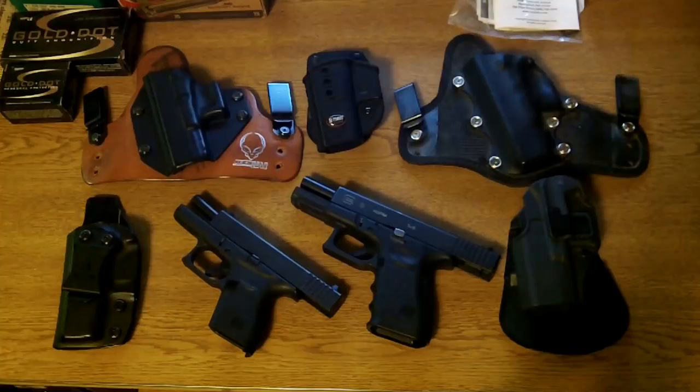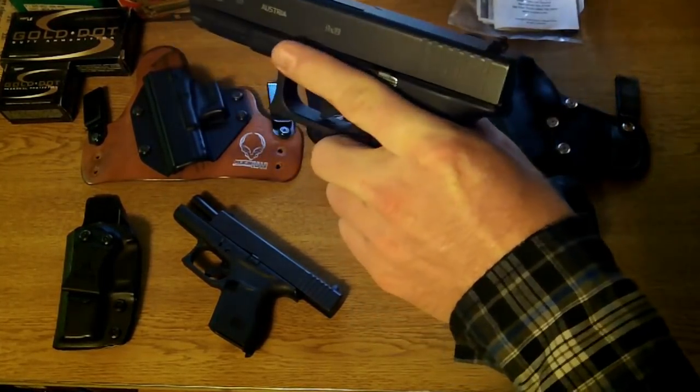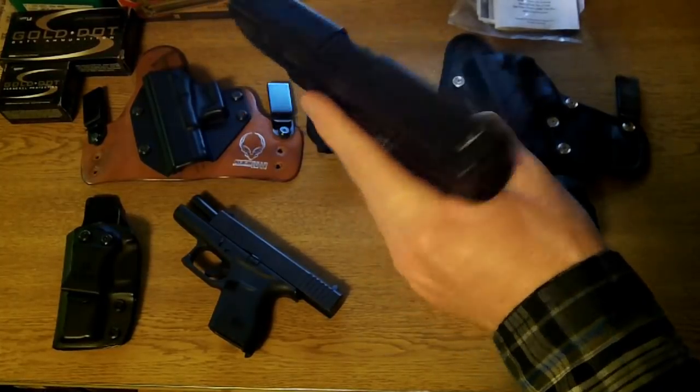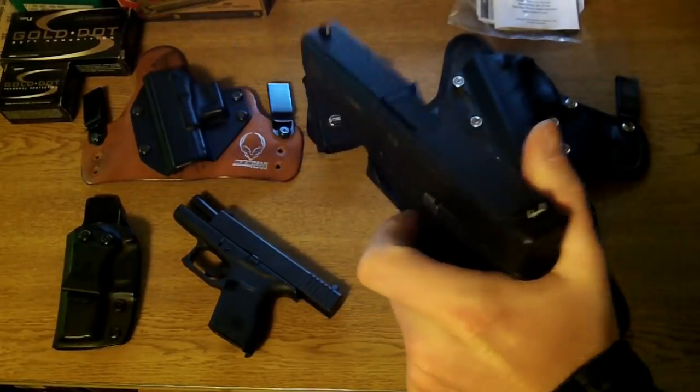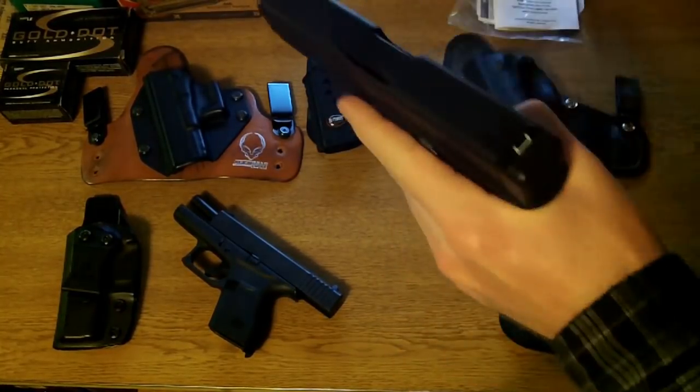I am a left-handed shooter and I've never had any issues running Glocks left-handed. I run the slide release with the trigger finger, same finger. That's all you've got to worry about. And also the mag release with that finger — I kind of change my grip, drop it, and I'm back on.